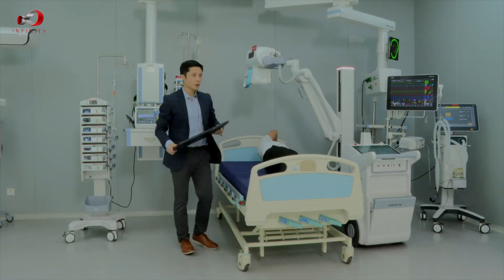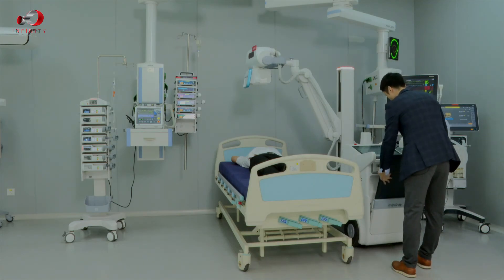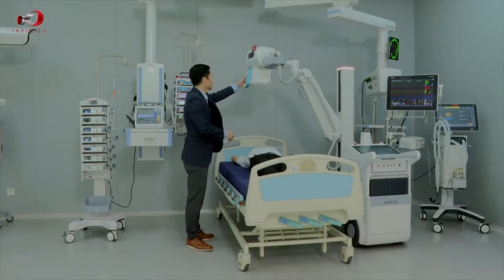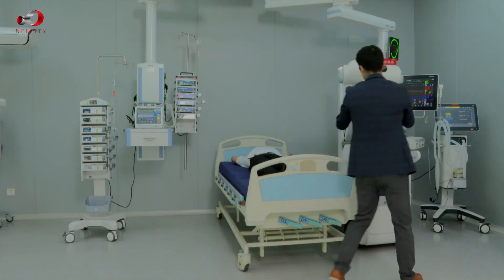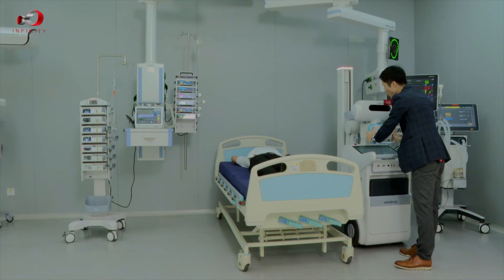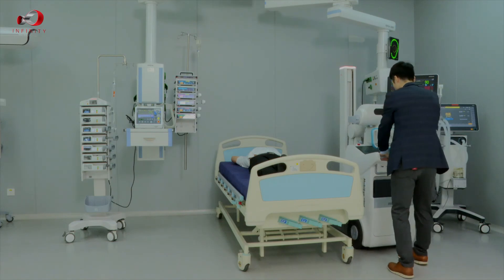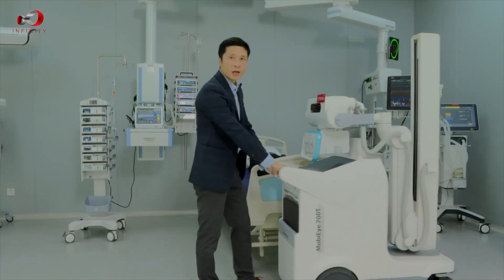Now we retrieve the detector, followed by retrieving the tube head. As you can see, it is nice and easy — continuously in one move it is retrieved and stowed in the right place. We are now ready for the next round.